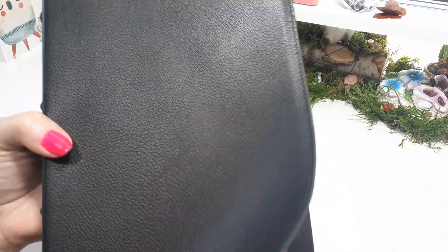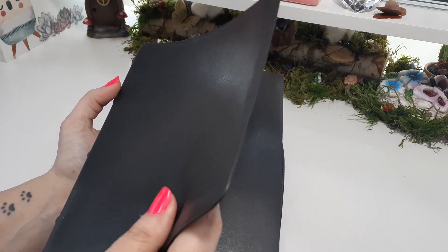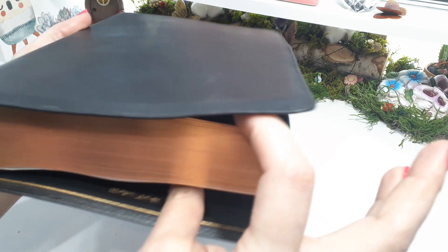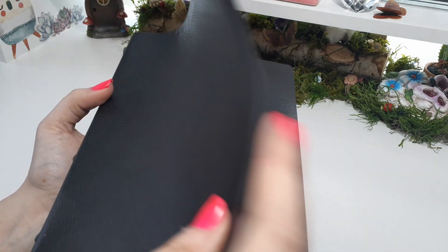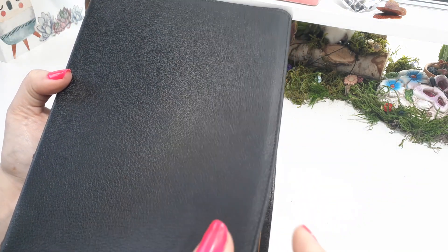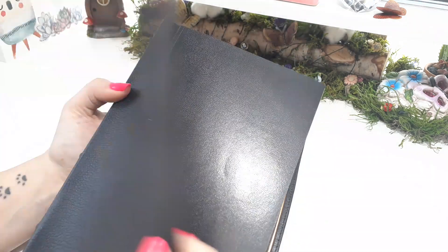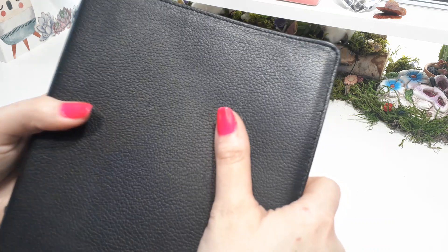It is goat skin. In my personal opinion, it's too thin for the amount of text block we got here. It's a two-inch text block, so it's a big boy, but the goat skin they chose is really floppy, and I wish they would have kept it a little bit thicker. Not that you had to have some real stiff stuff, but the choice of leather — it's just too thin for the size of this Bible.